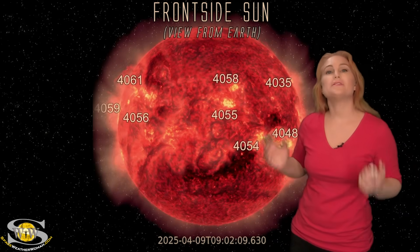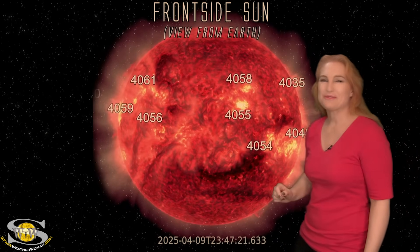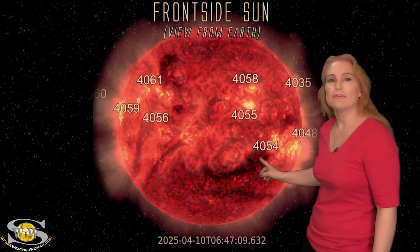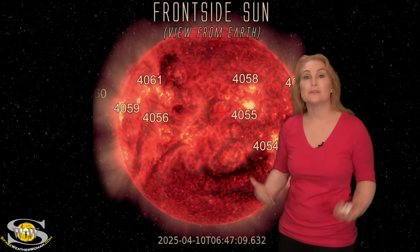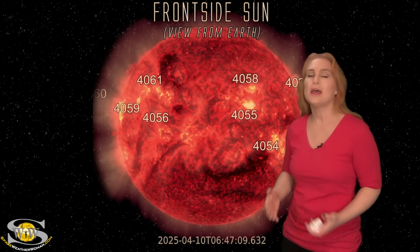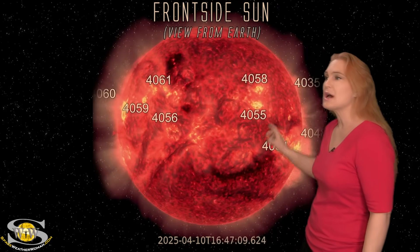Space weather this week is picking up in a big way. As we take a look at our Earth-facing disk, we've been dealing with some fast solar wind from a coronal hole that has rotated to the sun's far side. That fast wind has brought aurora down to mid-latitudes sporadically over this past week. It's been a good show, but things are definitely calming down now.